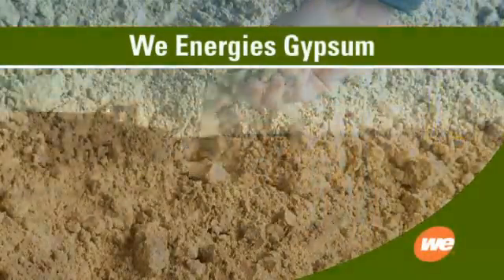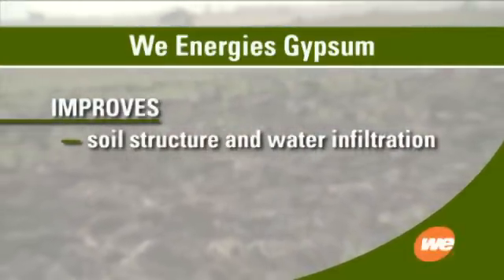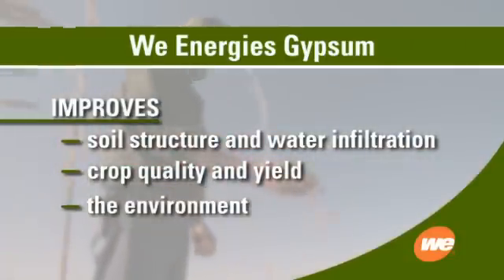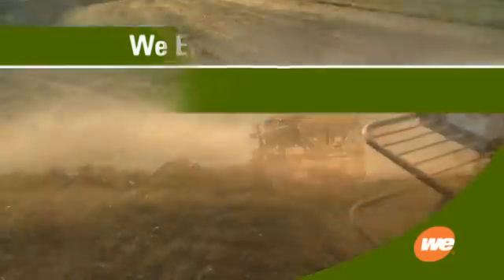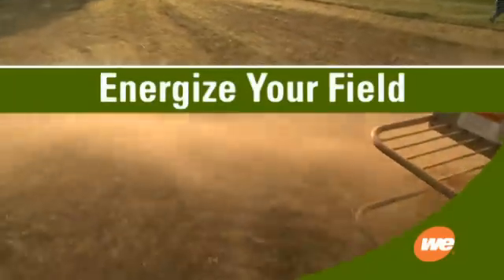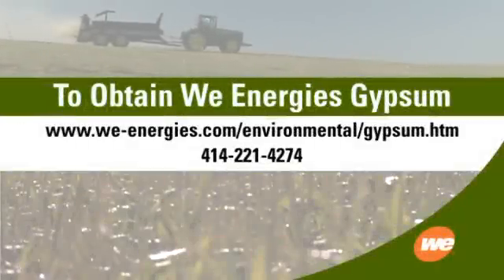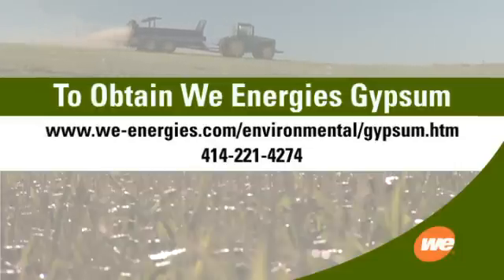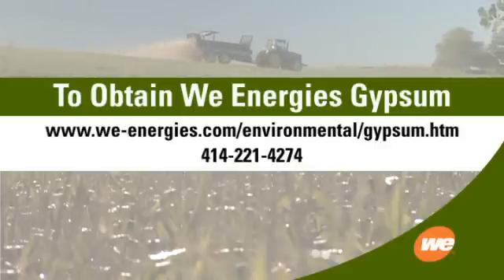WeEnergies' Gypsum — a soil and plant additive — improves soil structure and water infiltration, improves crop quality and yield, improves the environment, and improves your bottom line. WeEnergies Gypsum: energize your field. For details on how to obtain WeEnergies Gypsum, go to www.we-energies.com/environmental/gypsum.htm or call 414-221-4274.